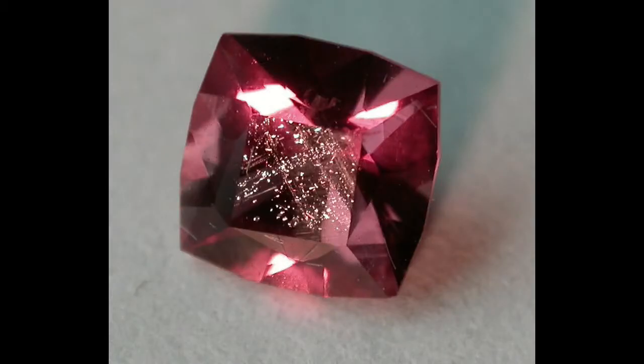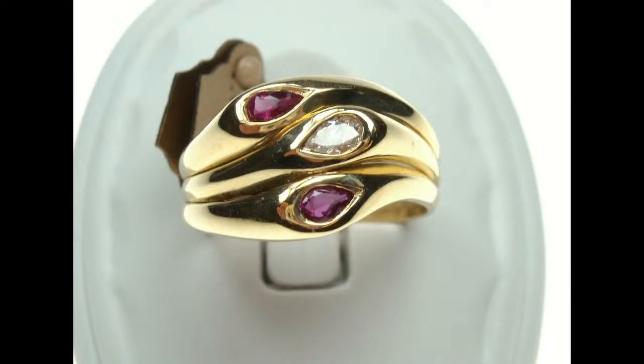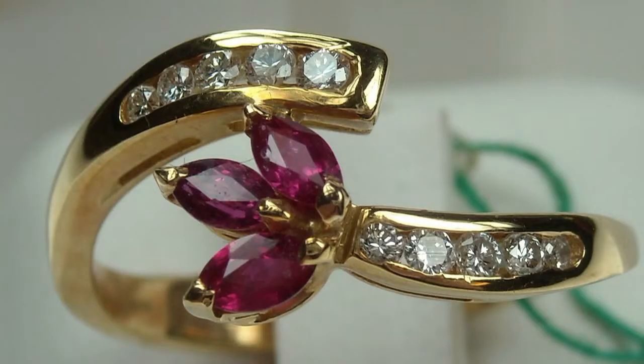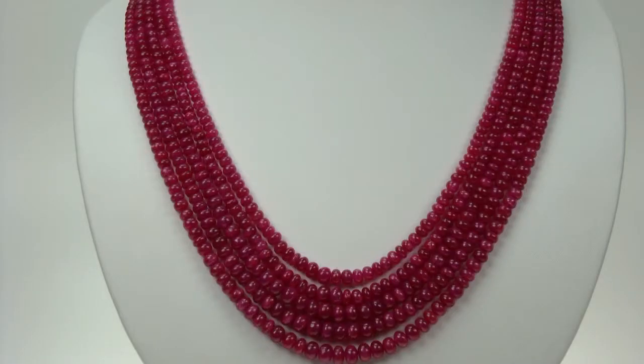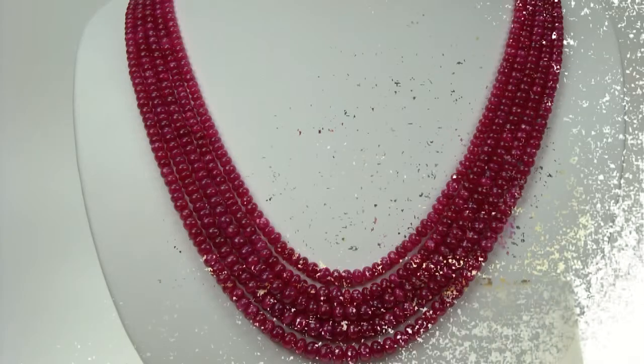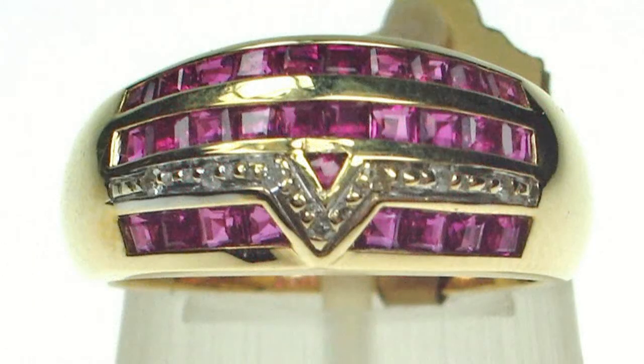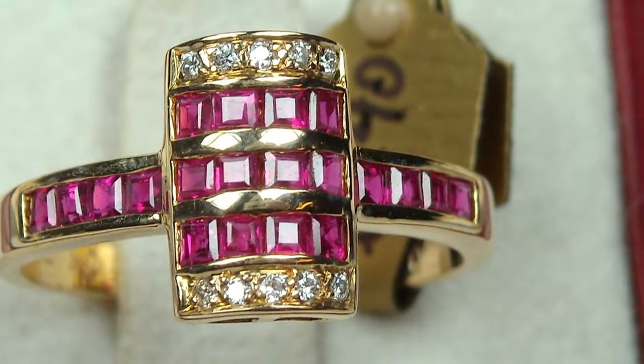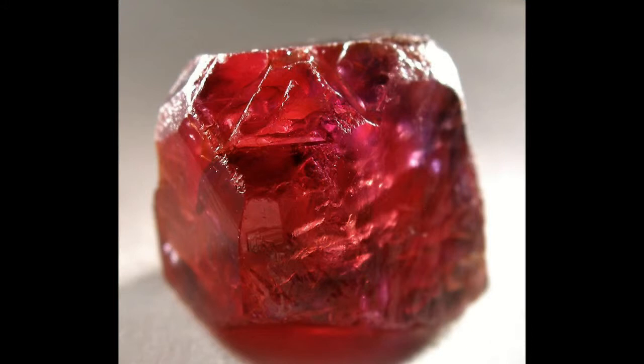Treatments are widely used to enhance the beauty of ruby, and heat treatment is now so common that it is accepted in the trade. In every gem market it is assumed that all rubies are heated, unless there is a certificate that proves otherwise. Heat has multiple benefits — it works on both color and clarity: broad shades that lower the clarity disappear to bring out the red color, while inclusions become less visible. Other treatments, less accepted by the trade, are dyeing and fracture filling.